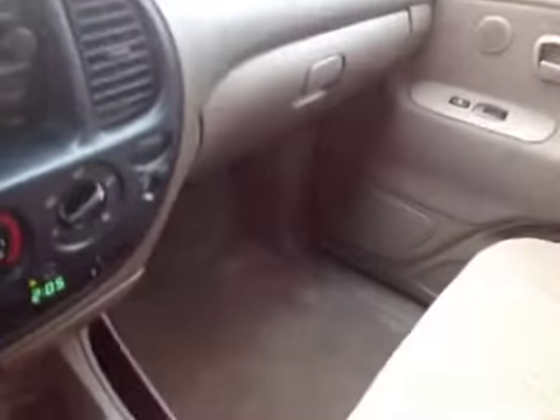Passenger side, once again, is clean. Seats are clean. Taking a look in the back — the back seat is also very clean.